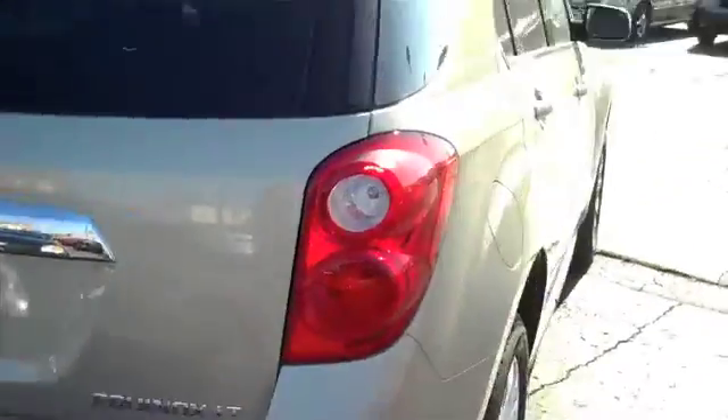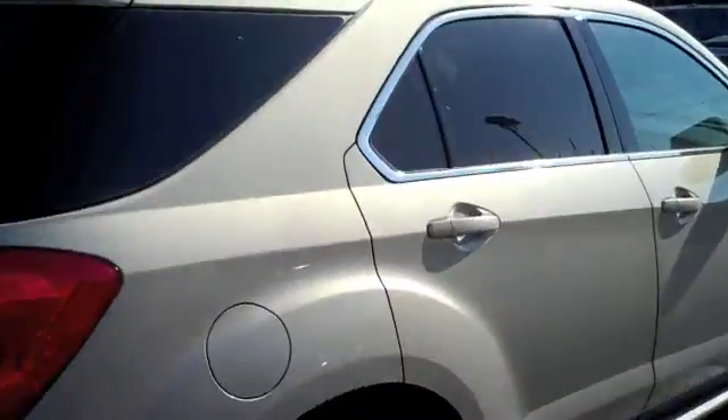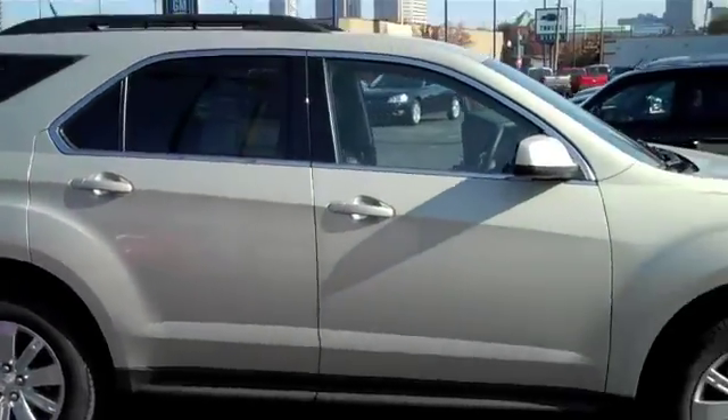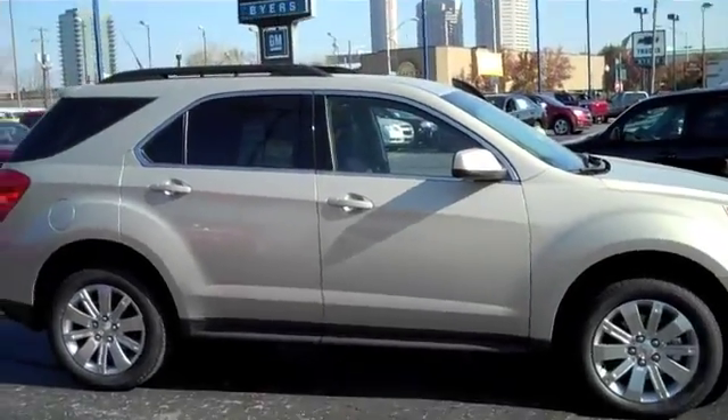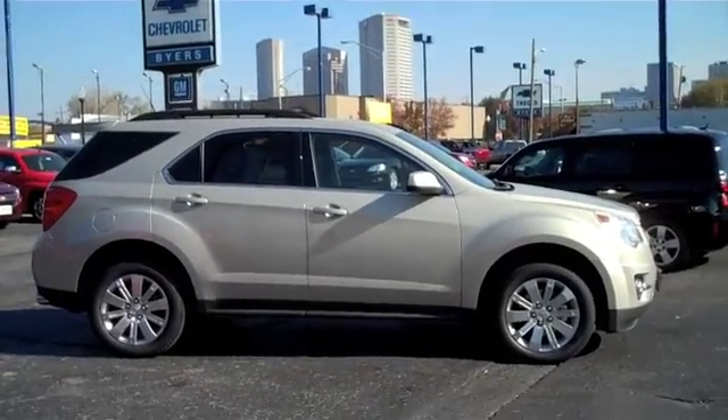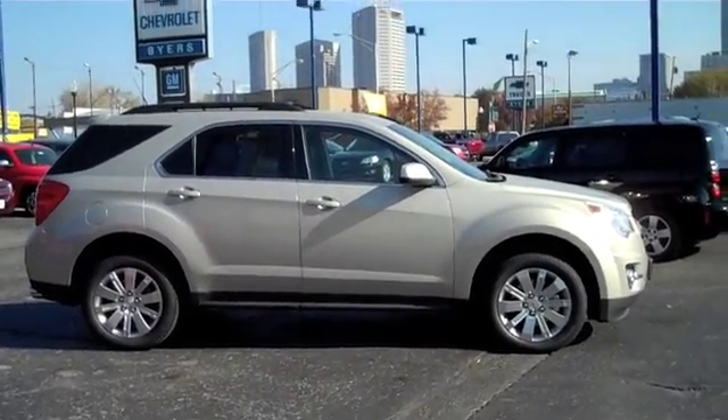It's a very nice Equinox. You guys better hurry up and get down here and check these out before they're gone — they can barely keep them on the lot. Now that you've had a chance to take a look at this 2011 Chevrolet Equinox, brought to you by Byers Chevrolet, located in downtown Columbus, Ohio, go ahead and schedule your test drive today.